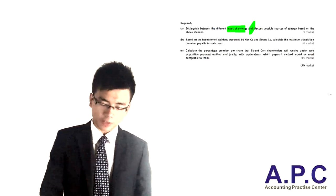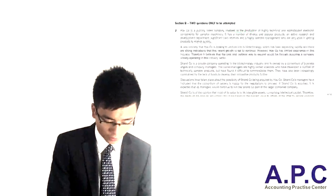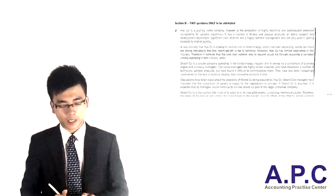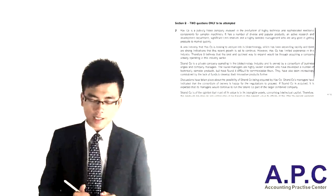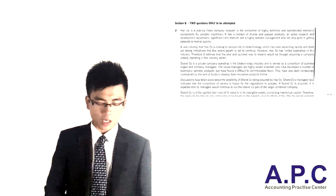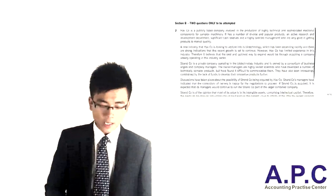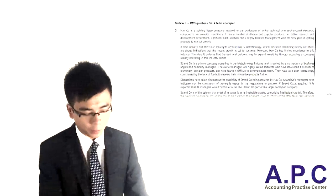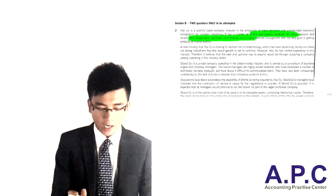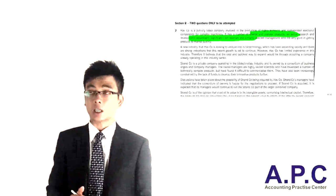So before we get into any further detail, I'm going to take you through the question. Hath Company is a public listed company in the production of highly technical and sophisticated electronic components for machinery. It has a number of diverse and popular products, an active research and development department, significant cash reserves, and a highly talented management team who are very good at getting products to market quickly.